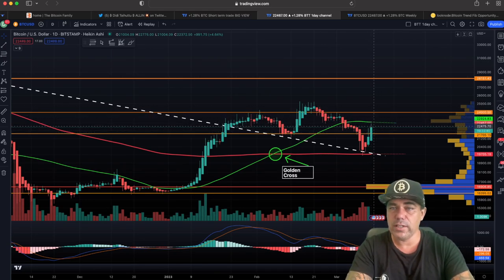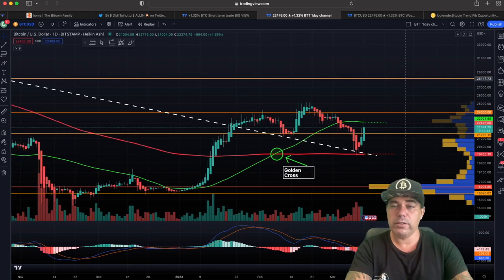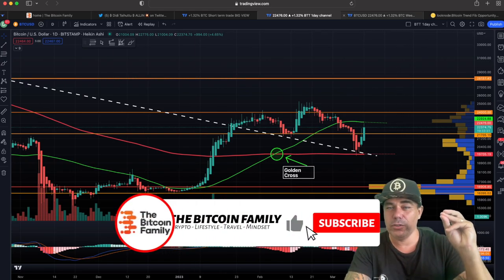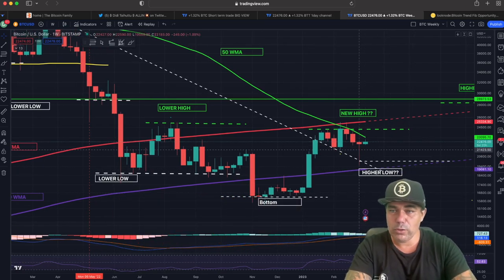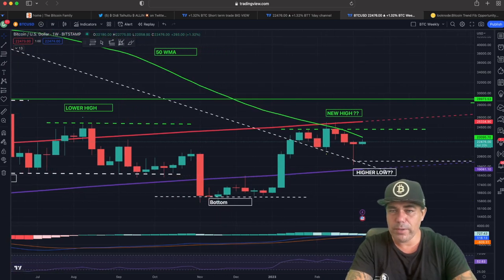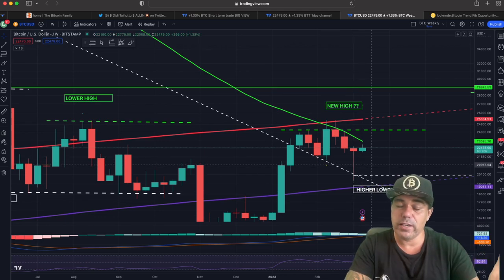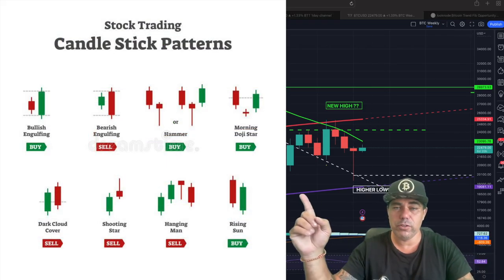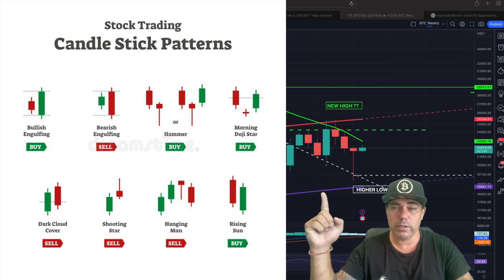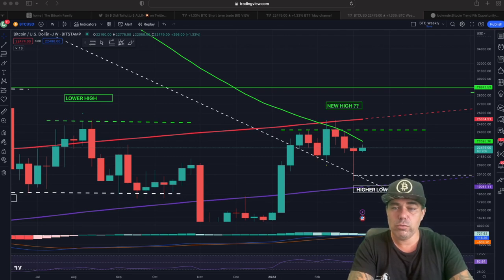The goal is to break that green line and take it all the way up to 28k in my opinion, in a slightly longer term than just one week. On the weekly chart, a candle was closed, and the most important thing about that candle is how it looks — it has a huge wick to the downside and a small body. Sometimes they refer to this candle as a hammer.